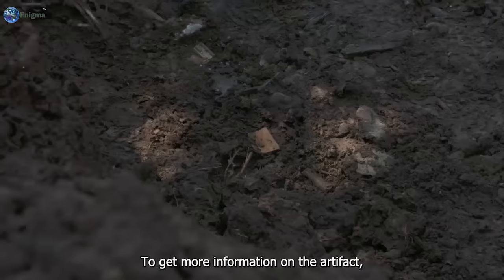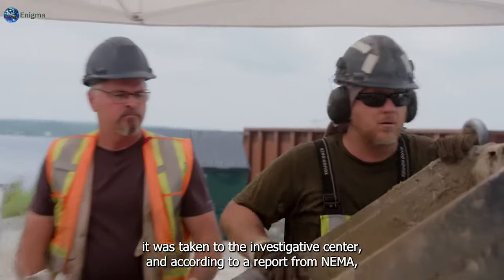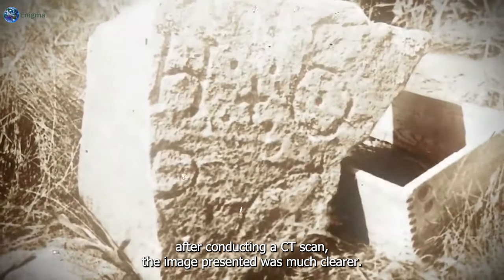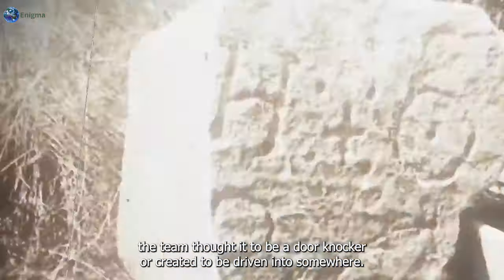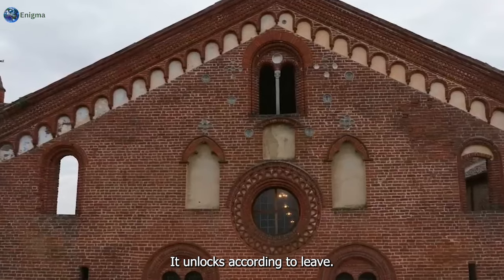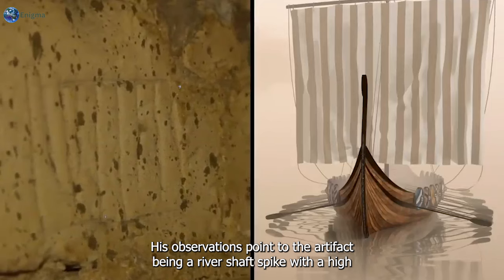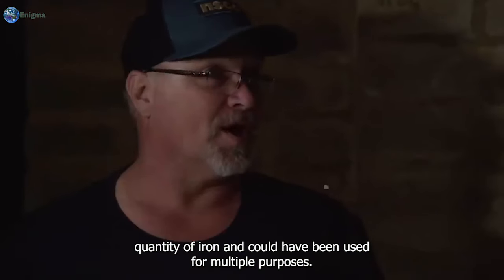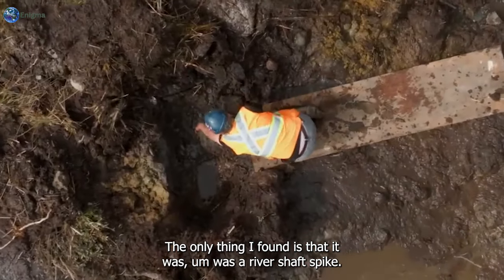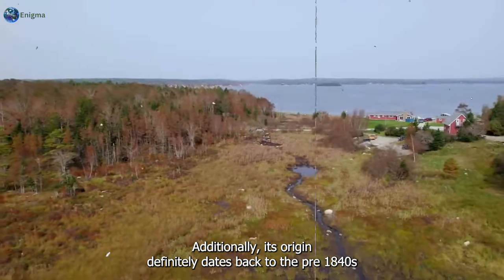To get more information on the artifact, it was taken to the investigative center. According to a report from Emma, after conducting a CT scan, the image was much clearer. At first the team thought it to be a door knocker or something driven into somewhere that unlocks. According to Leah's observations, it pointed to the artifact being a rivet spike with a high quantity of iron, used for multiple purposes.